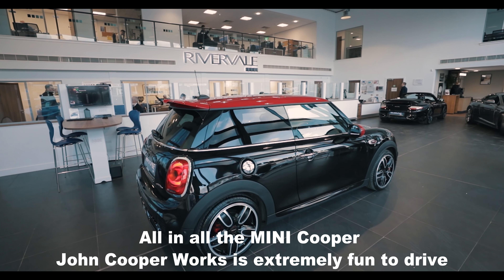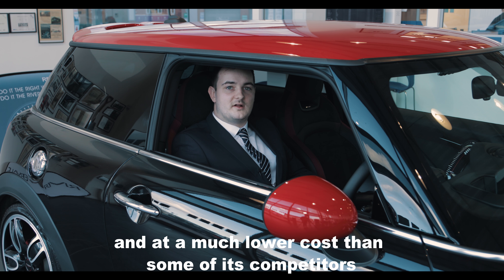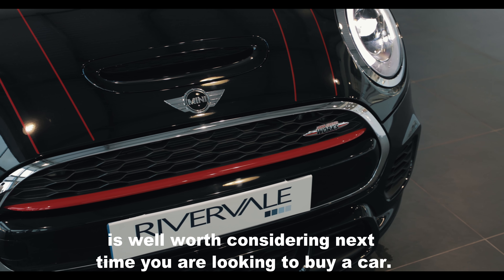All in all, the Mini Cooper John Cooper Works is extremely fun to drive, it's practical for its size and at a much lower cost than some of its competitors is well worth considering next time you're looking to buy a car.